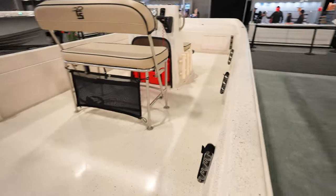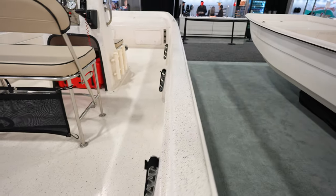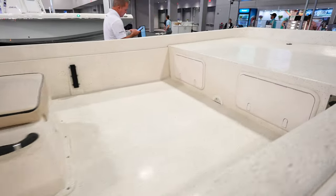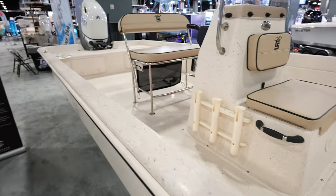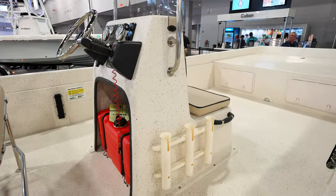It's got rod holders on the side, which is nice for rod storage, though there aren't really any other rod holders around the rest of the boat. Normal Carolina Skiff — completely open, not a whole lot to them. The dash looks nice and clean with a chip-type paint finish.